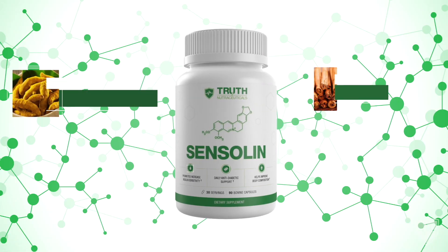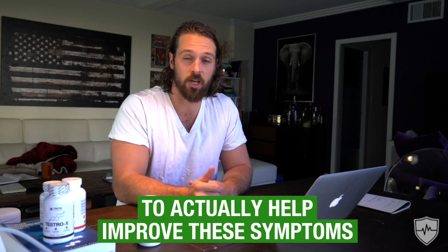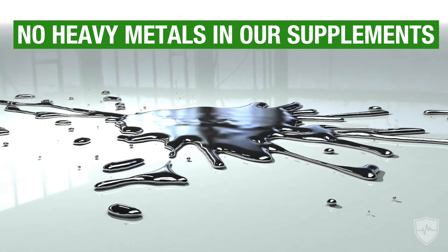Sensolin is designed specifically to help you stop blood sugar crashes, and we have a lot of good testimonials from people where it does just that. The main ingredients in Sensolin are berberine, Ceylon cinnamon, and chromium, in clinically effective dosages shown in human research to actually help improve these symptoms and increase insulin sensitivity reliably and safely. These are all completely natural ingredients sourced inside the U.S. We run everything through good manufacturing practices and third-party lab testing to ensure quality. We also do testing for heavy metals — there are no heavy metals in any of our supplements.